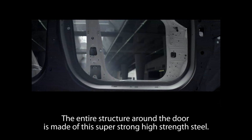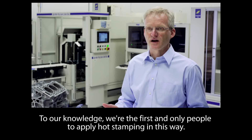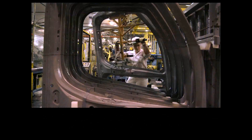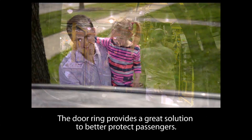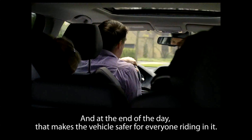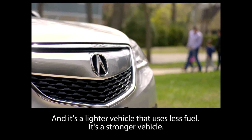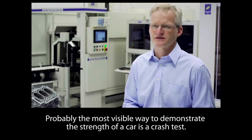The entire structure around the door is made of this super strong high strength steel. To our knowledge, we're the first and only people to apply hot stamping in this way. The door ring provides a great solution to better protect passengers and, at the end of the day, that makes the vehicle safer for everyone riding in it. It's a lighter vehicle that uses less fuel, and it's a stronger vehicle.